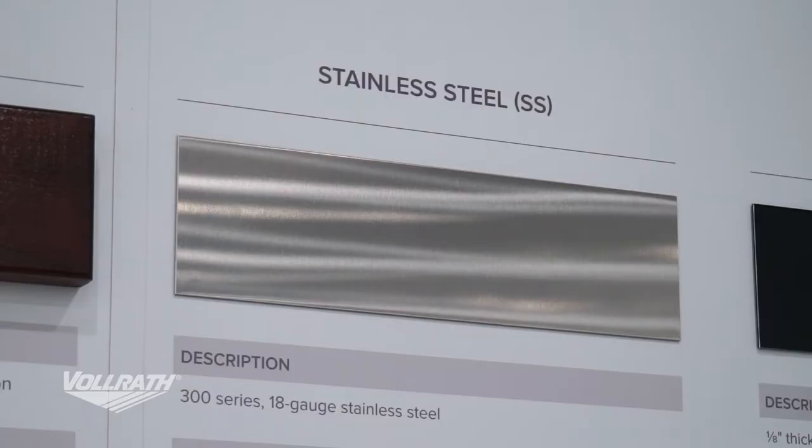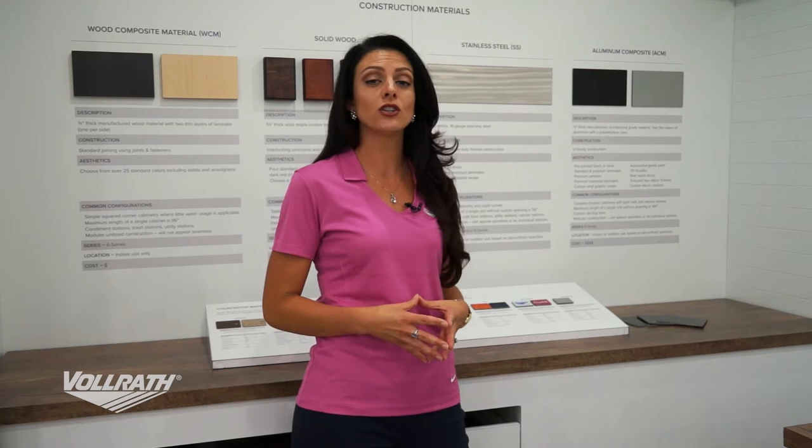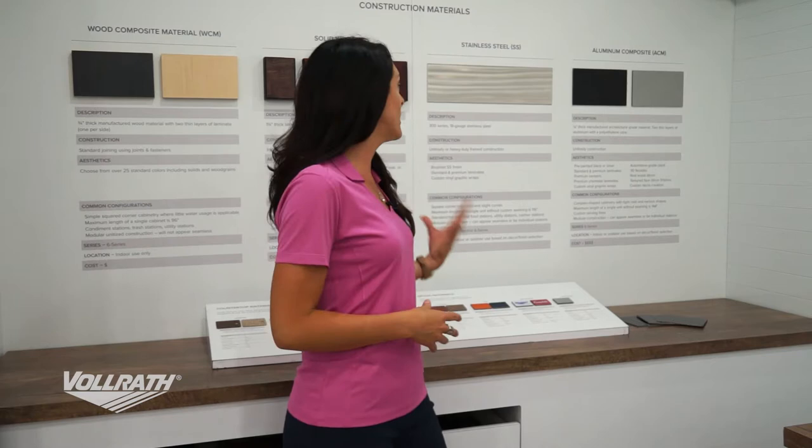If your project is going to be outdoors, we have great options like stainless steel. At Volrath, we use tons and tons of stainless steel every year — it's always at least 300 series, 18 gauge stainless steel. We can use it for things like our unibody design or our heavy duty frames.